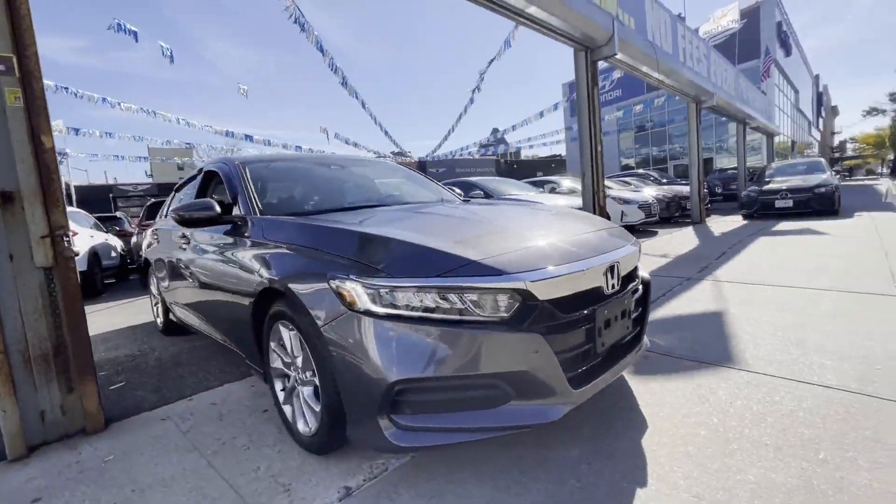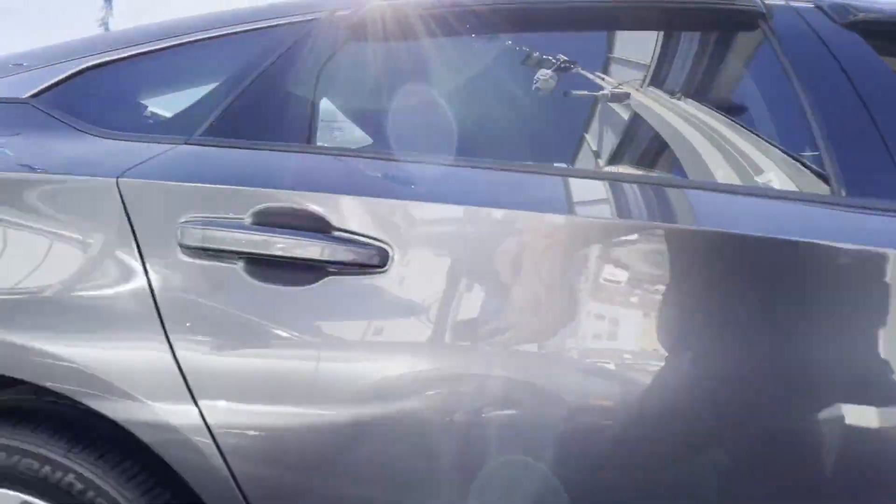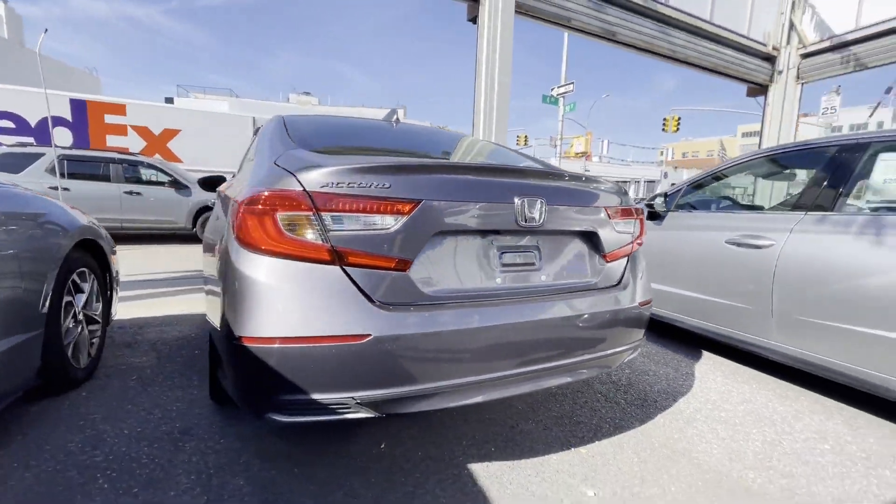2019 Honda Accord Sedan. With less than 40,000 miles on the odometer, this sedan combines safety and comfort with style and performance.